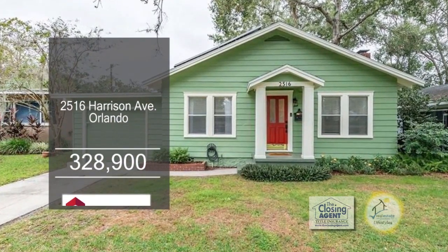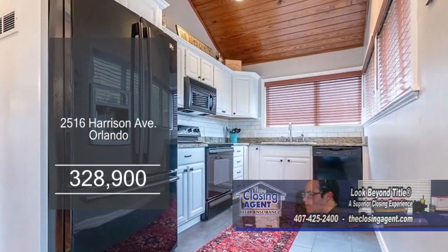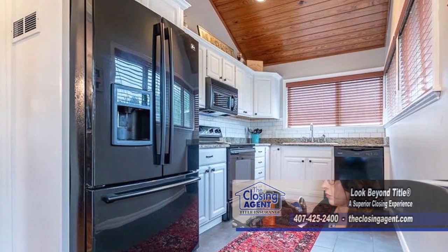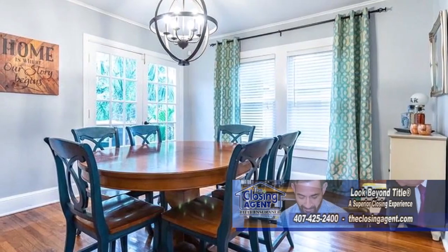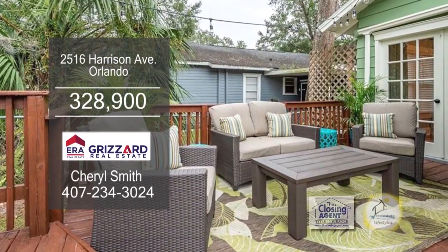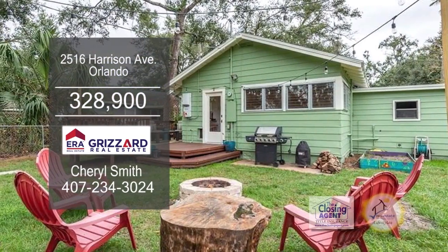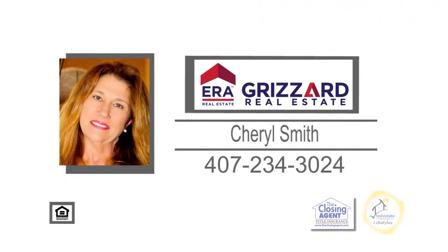Nestled on a quiet street in College Park, this bungalow offers two bedrooms and one bath. Cook up a gourmet meal in the newly updated kitchen. The family room is accented with a brick fireplace. The formal dining room has French doors leading to the backyard deck. This home is close to Princeton Park, College Park Community Center, and Princeton Elementary. For a private showing, contact Cheryl Smith.